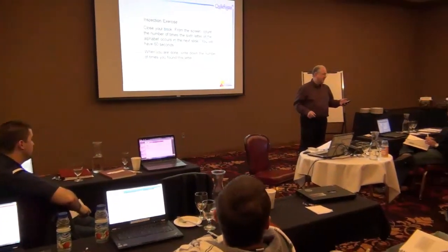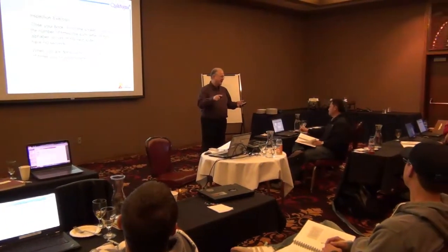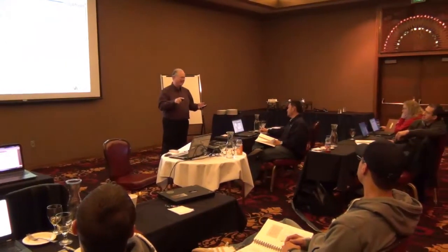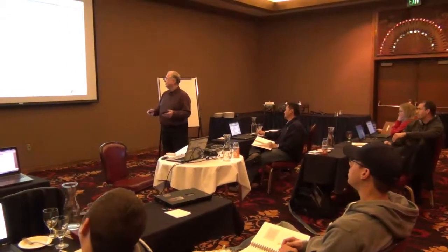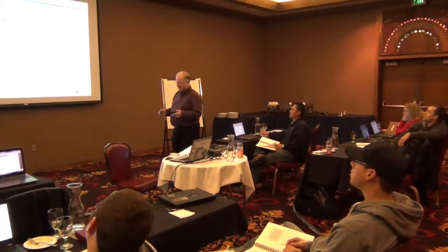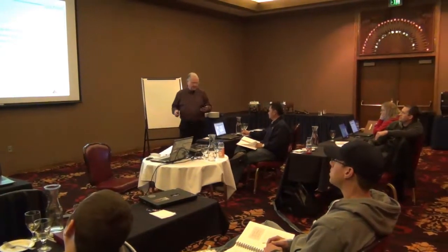Everybody got that? You ready? The sixth letter of the alphabet — count: A, B, C, whatever comes out. Number six. Is everybody ready? Okay, go.